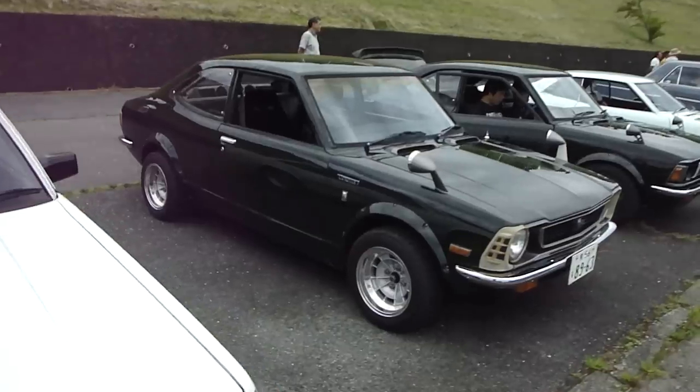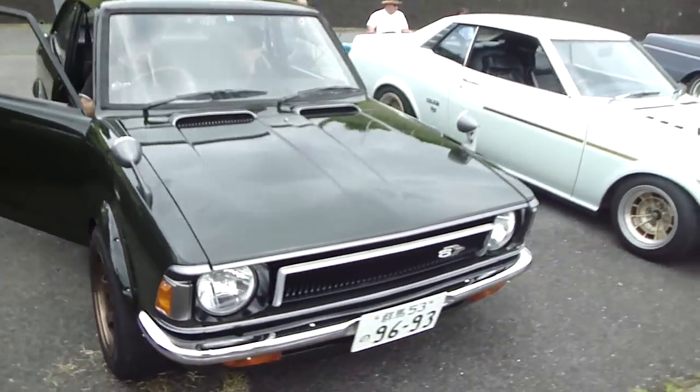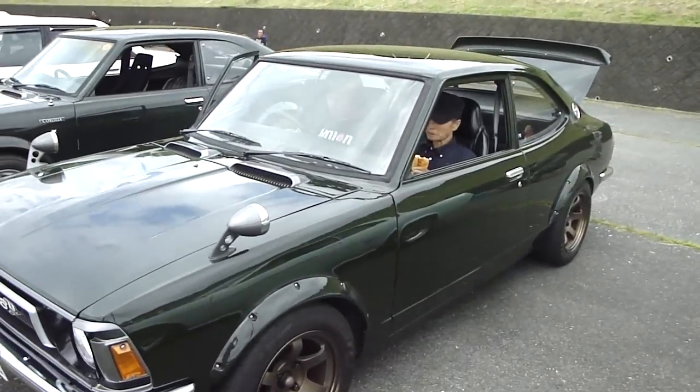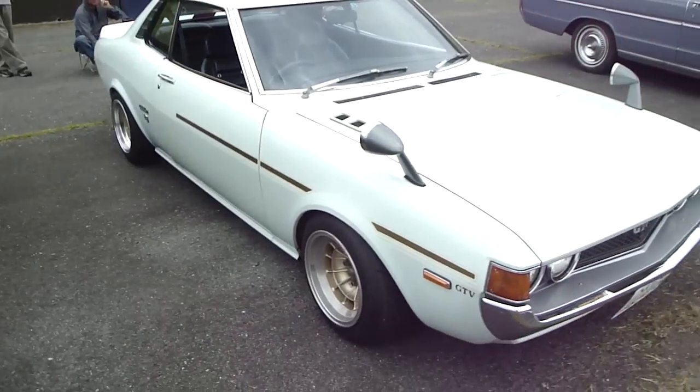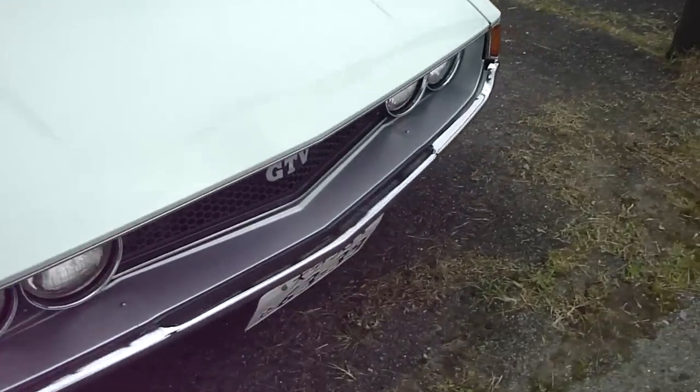I'm going to start running guys. We've got a Karina, Twin Cam 16. Sweet little 11. This one's a bit interesting - really really sweet condition. Really nice. Toyota Celica GT-V - this sort of subtle stripe work. Tosco rims. GT-V.